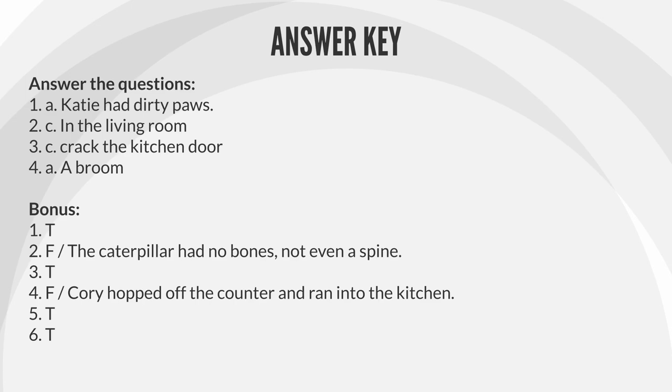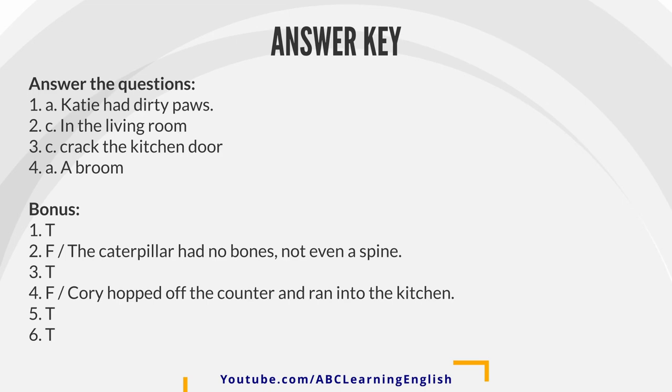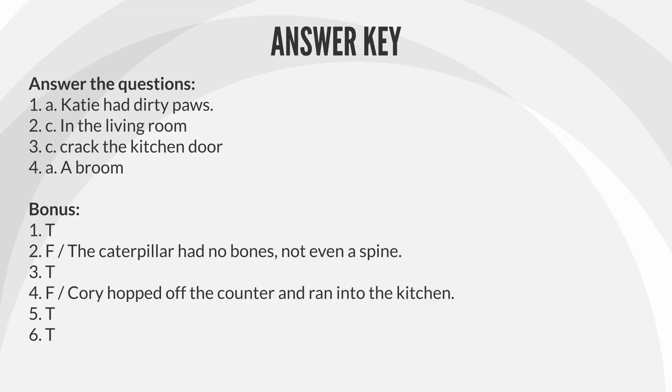Bonus answers: 1. T. 2. F — The caterpillar had no bones, not even a spine.